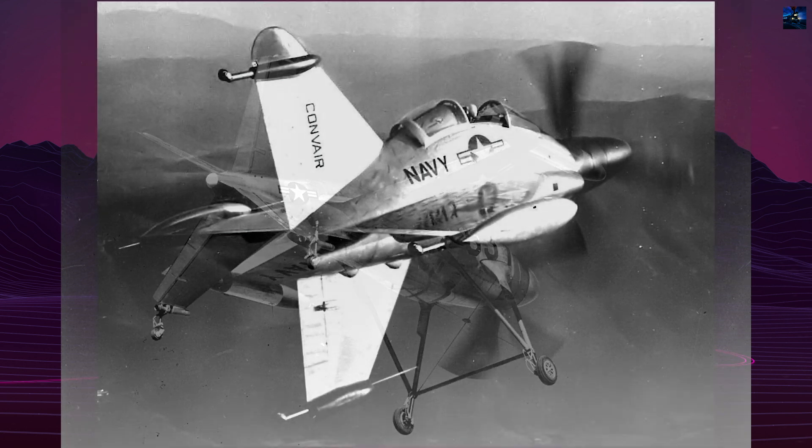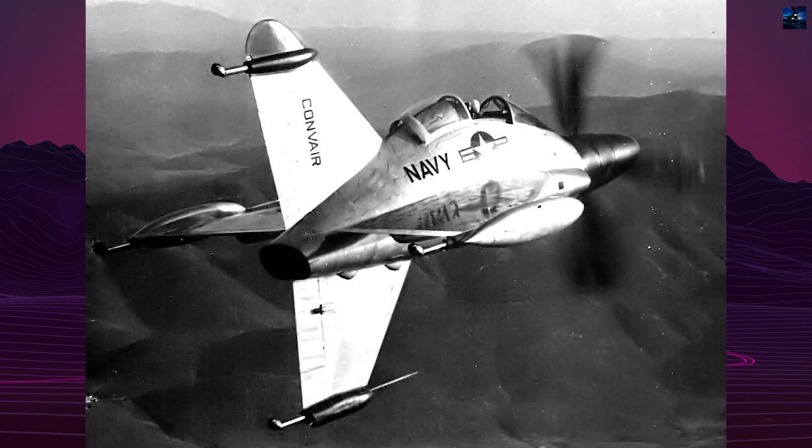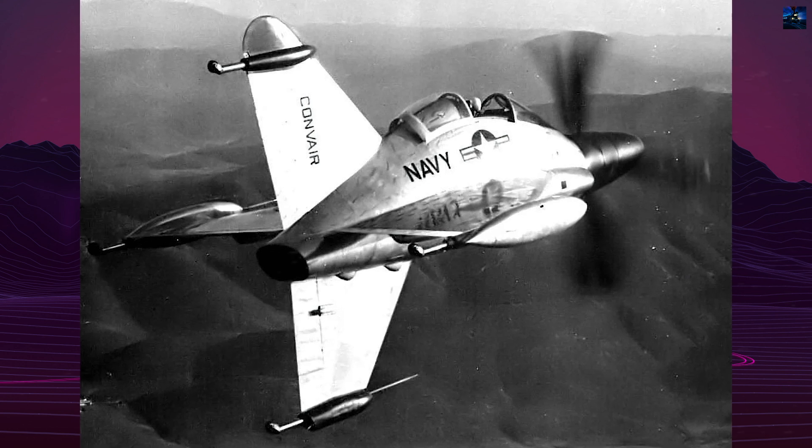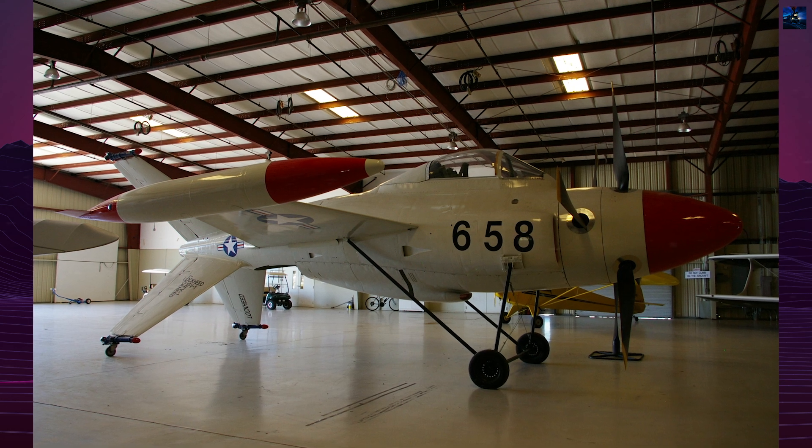The single flying prototype is now an exhibit at the Sun and Fun Campus Museum in Lakeland, Florida, marked as 658. The second, uncompleted prototype is at Los Alamitos Army Airfield in California.